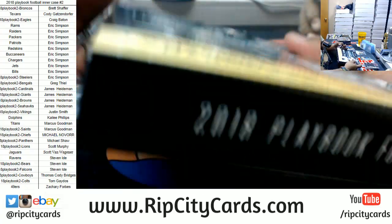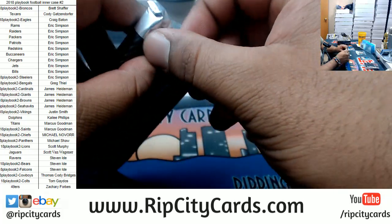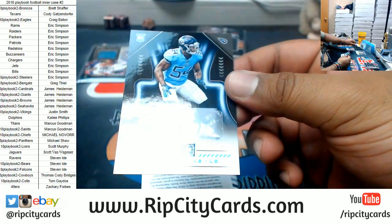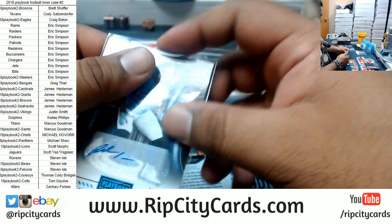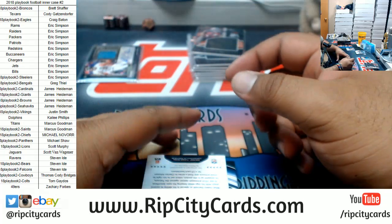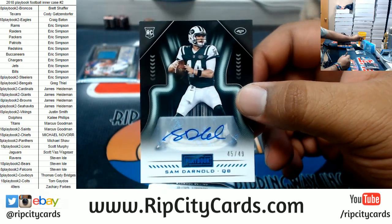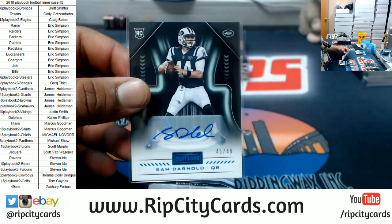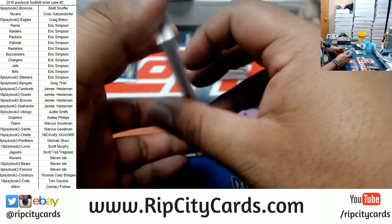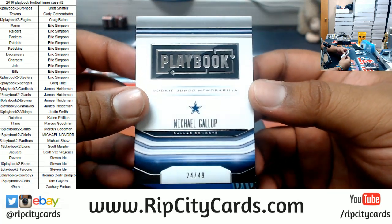Let's see what we got here. I want to see a one-on-one booklet, something crazy. I think there's a redemption in here — it's a little skinny. Rashad Evans to $49, Titans, rookie autograph. Dorrance Armstrong Jr. to $49, Cowboys, rookie autograph. For the Jets — you got the Jets, don't you, Eric? To $49, Sam Darnold, rookie autograph for the Jets right there. Not bad. Michael Gallup to $49 — the Jumbo rookie Jumbo memorabilia booklet for the Cowboys.